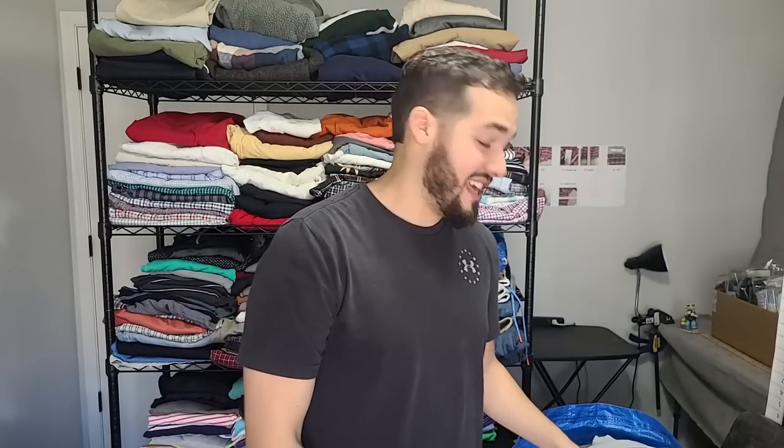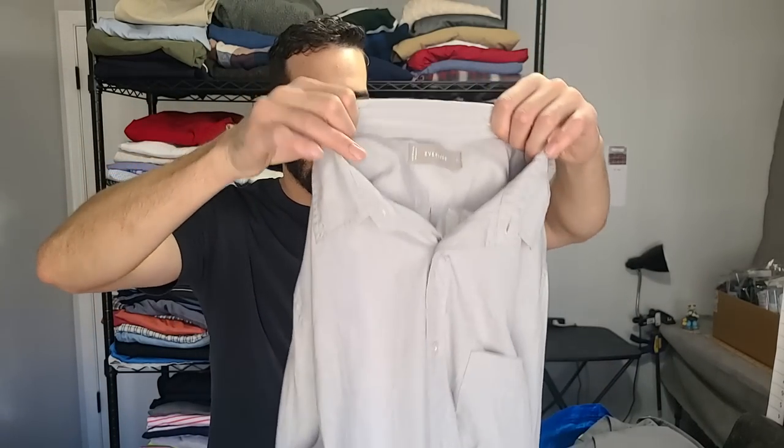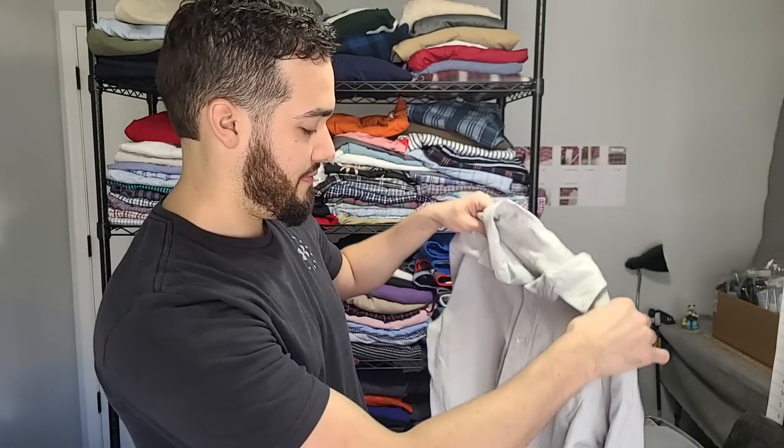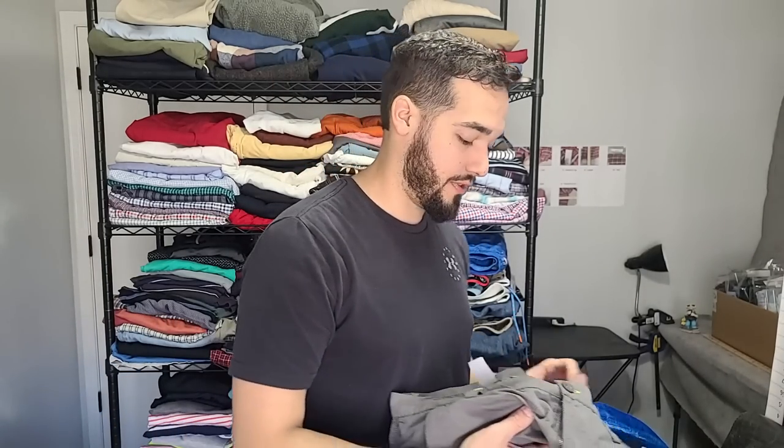Untuck It has fallen from grace. One of my favorite YouTubers, Lotta Josh, talked about Untuck It nonstop and would sell their button-ups for like $45. I haven't gotten $45 for an Untuck It button-up in a long time. They still sell, though. We have this Everlane — a pretty good brand. It's a medium, just a nice basic color, and I didn't pay more than a few bucks for it.